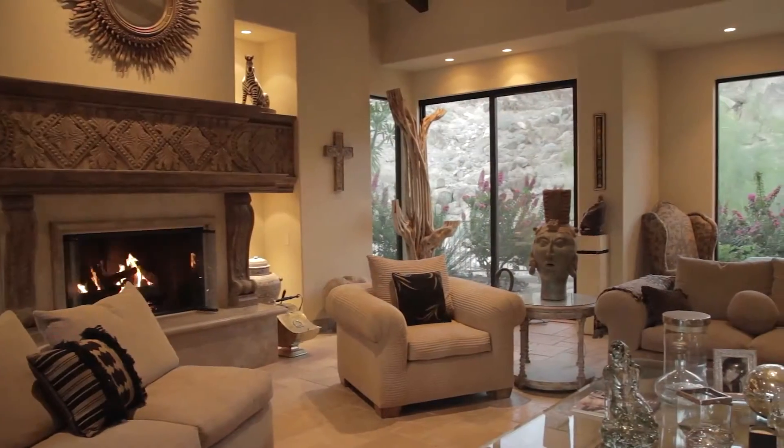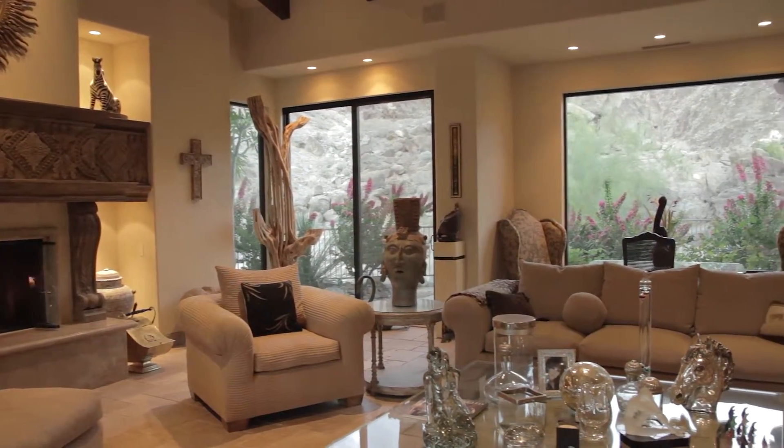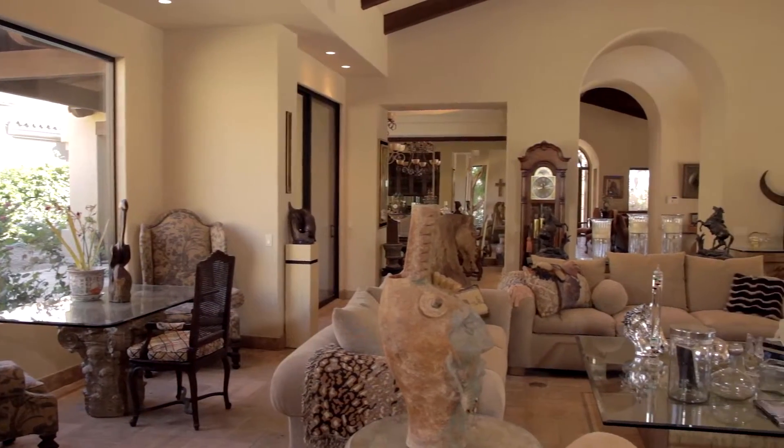The spacious formal living room features wood-beamed ceilings, limestone flooring, and views of the mountains, pool, and patios.